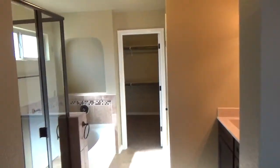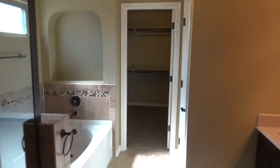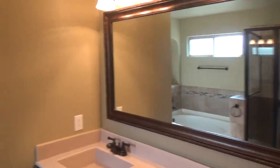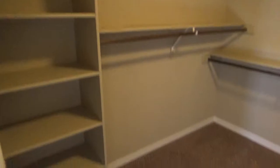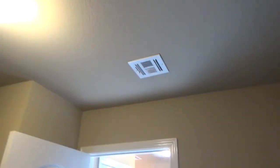Stepping into the master bathroom suite, we have a separate stand-up shower, a garden tub, his and her sinks, and a separate commode area. Then you have the closet for the ladies — this one is a really good size closet with lots of wall-to-wall space. It does have an overhead light and it is heated and cooled.